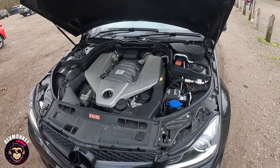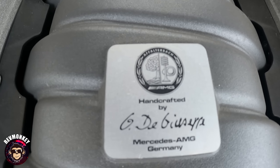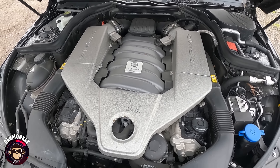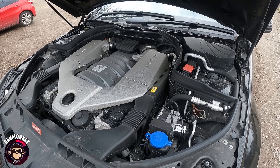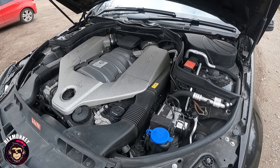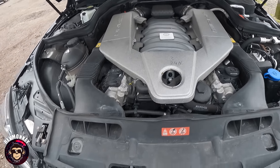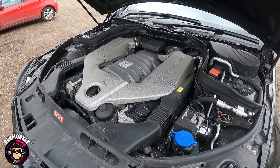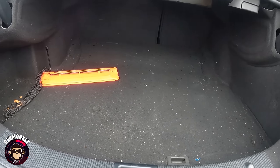The car has 507 horsepower — that's 56 more than the standard C63 — and each engine is personally signed by the person who built it. It's got forged pistons, connecting rods, and a lightweight crankshaft from the SLS AMG, also carried over to the Black Series, which gives it incredible robustness for daily use. These engines are renowned to be bulletproof, and it's been absolutely impeccable under my ownership.